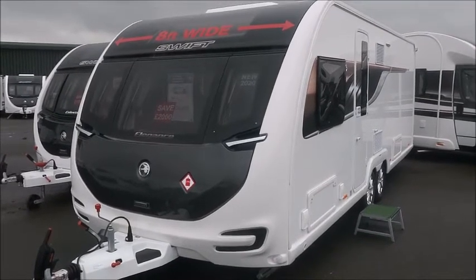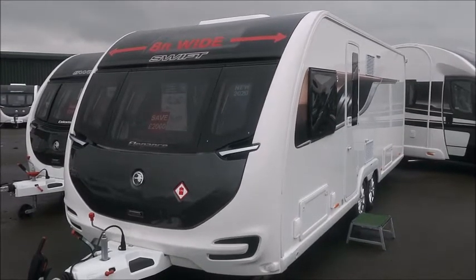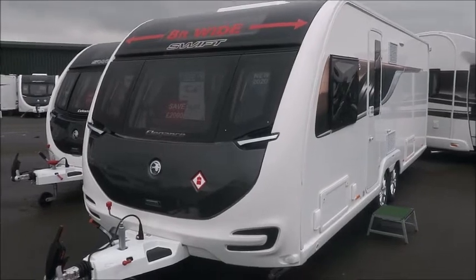Welcome back to Style Pleasure once again. Here we have a brand new 2020 Swift Elegance Grande 845 caravan. Let's go and take a look.